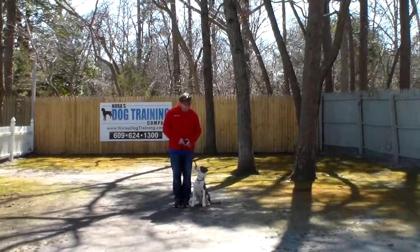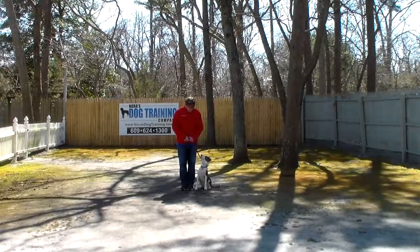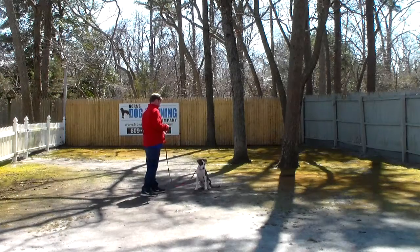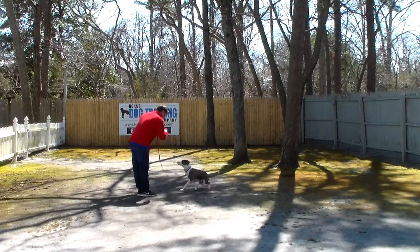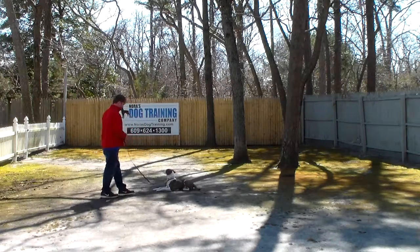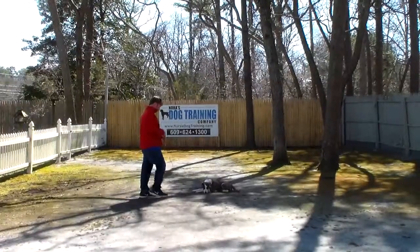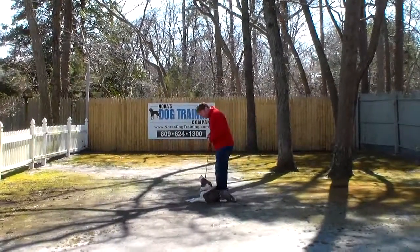The last command we're going to demonstrate is the down from a distance. With the dog seated, Rich is going to give him a stay command, then turn to face the dog. This is the only time you're going to use your right hand to give the command. Rich gives him the down. He's anticipating — you can see how much training he's had because he starts to run through the commands on his own without being told. And that's your down from a distance.